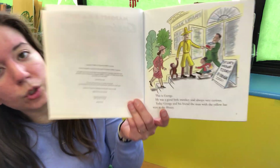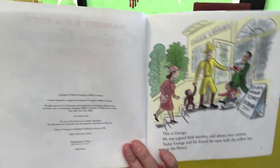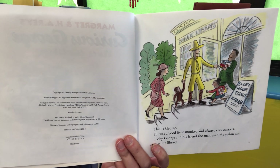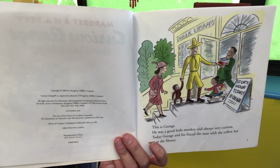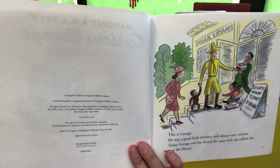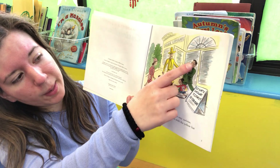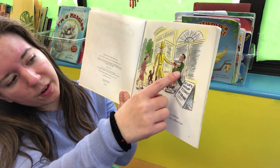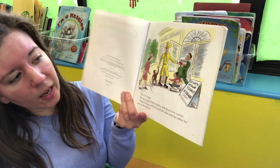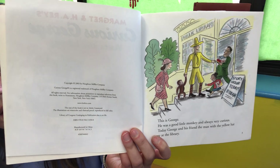Maybe George wants to go to the library so he can hear a story, or maybe he wants to take out books and learn more about something he likes — maybe he likes cars and wants to read stories about cars. Here is a lady holding books and a little girl — maybe that's the girl's dad — and look, she took books out of the library. So let's see what George does.